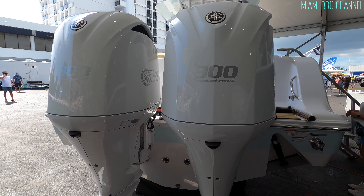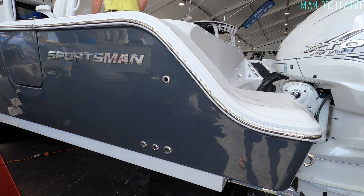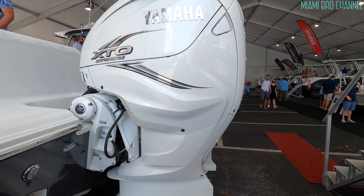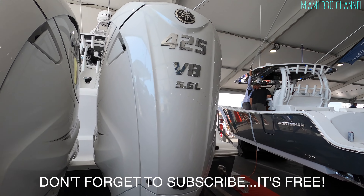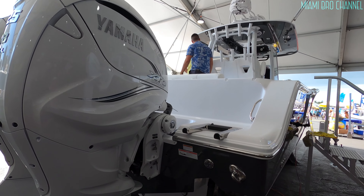That one comes with twin 300 four-stroke Mercury engines. This one here is a Sportsman with a Yamaha engine — a Yamaha 425. Wow, man. That's a beast.